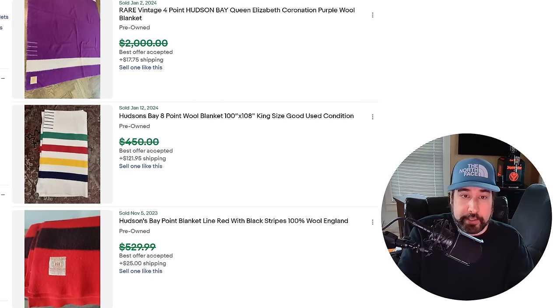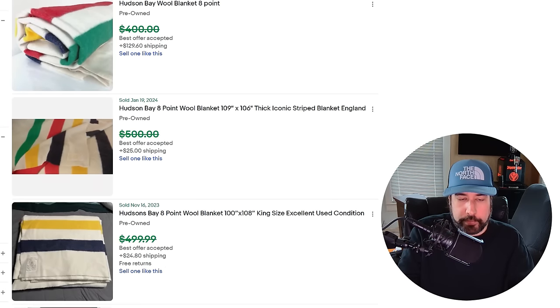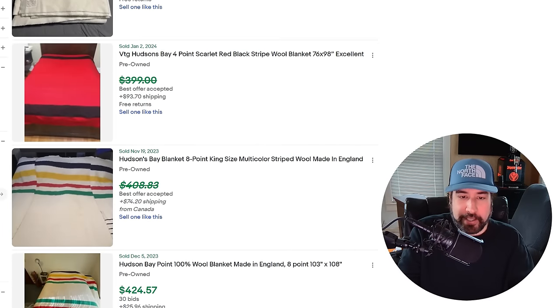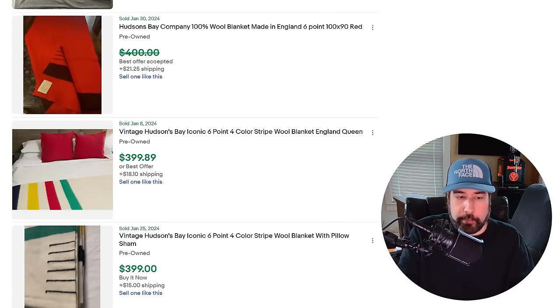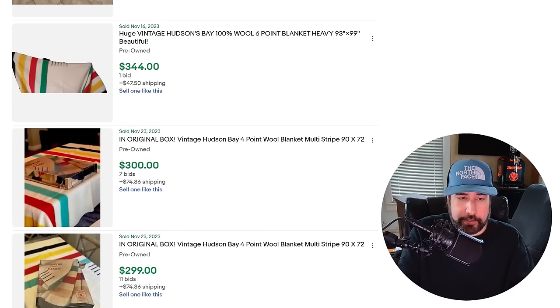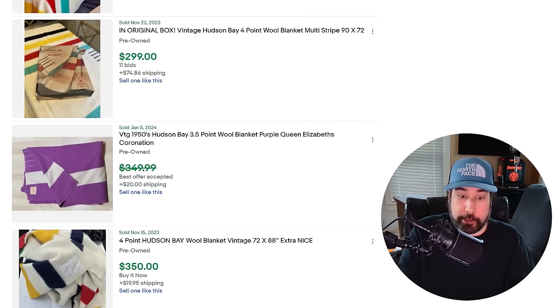Hudson's Bay wool blankets are also worth mentioning — very easy to spot because of their rainbow stripes. They sell for $300 to $500. Usually at a garage sale with a bunch of blankets I just look quickly for wool or vintage ones — like Teenage Mutant Ninja Turtles — blankets can be worth something. I love blankets like Hudson's Bay that are easy to spot because it makes things easy at a rummage sale: you see it, you know what it is, you grab it.